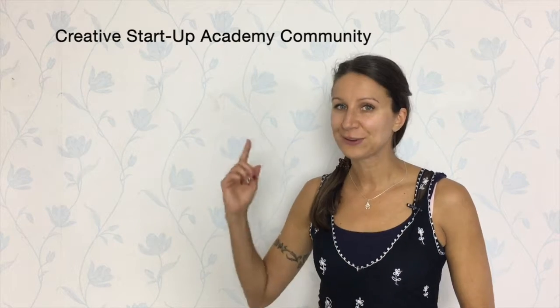In addition to that, you get inspiration for entrepreneurs. So don't wait any longer — join the Creative Startup Academy community. I'll see you there.